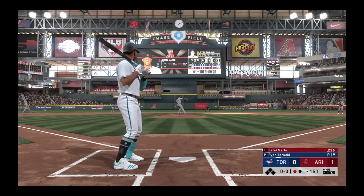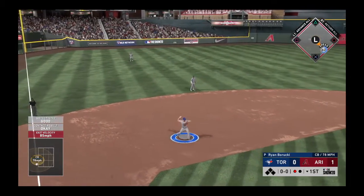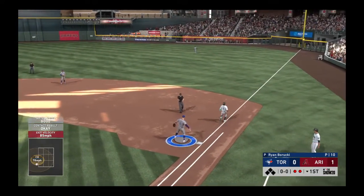Standing in now, Ketel Marte. He grounds it sharply to third. Seager fields it cleanly, and that's the second out.